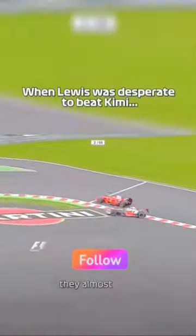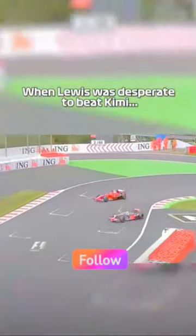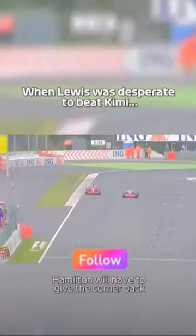Raikkonen's not giving anything away. They almost touch — they do touch. Hamilton will have to give the corner back. They're side by side. He'll have to have a go at him at the last sector.